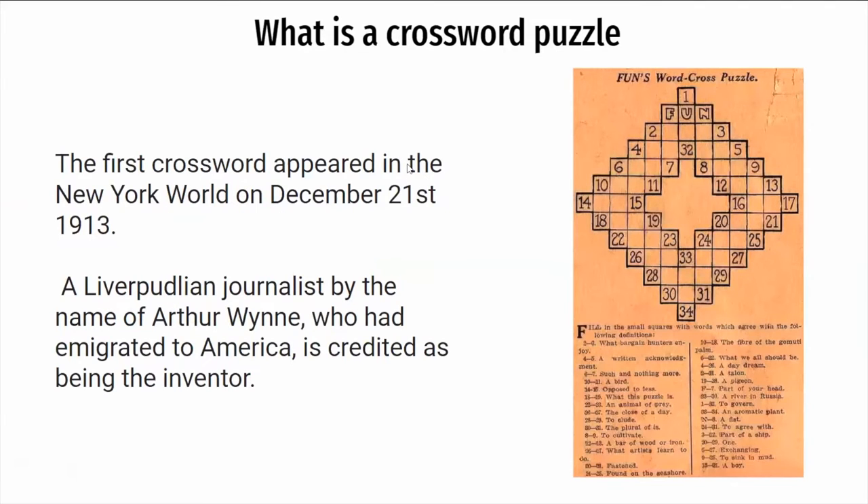The first crossword appeared in the New York World on December 21st, 1913. A Liverpudlian journalist by the name of Arthur Winn, who had emigrated to America, is credited as being the inventor.